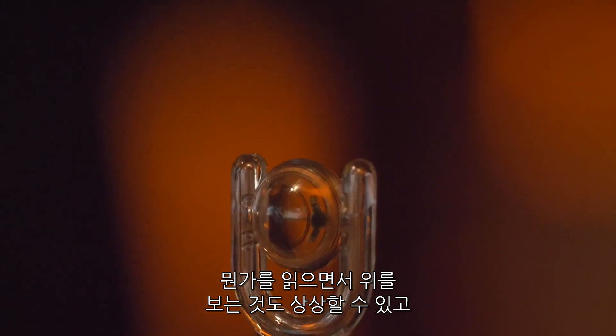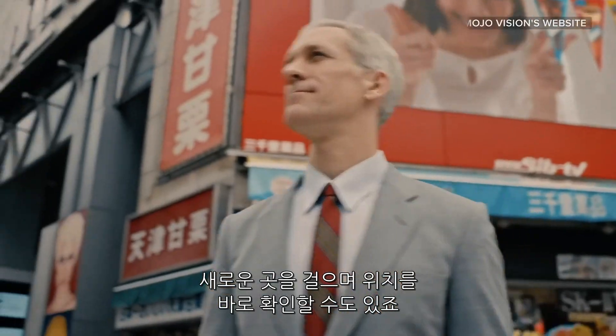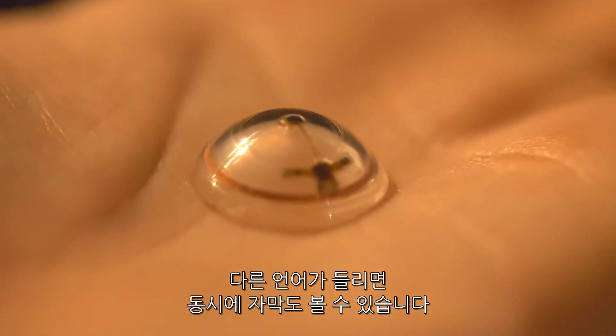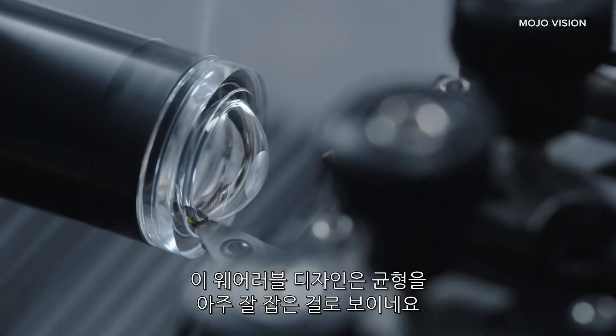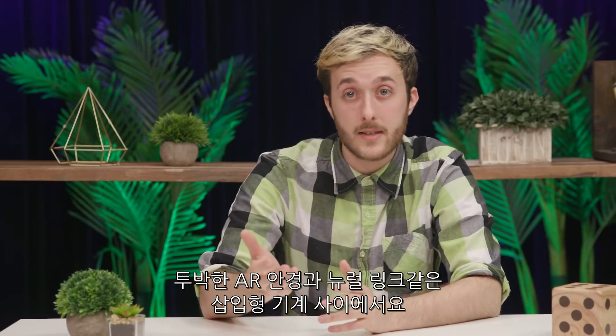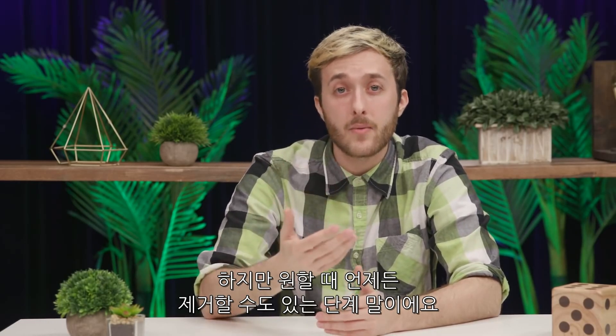It's not hard to imagine looking up words while you're reading, getting directions while walking in a new place, or seeing subtitles for different languages in real time. To me, this kind of wearable design sounds like it could strike a nice balance between clunky AR glasses and invasive brain implants like Neuralink, where the technology is so small it becomes nearly imperceptible, but you can still take it out whenever you want.